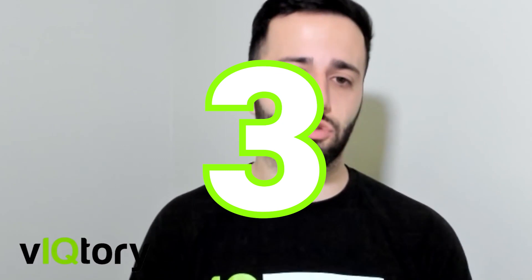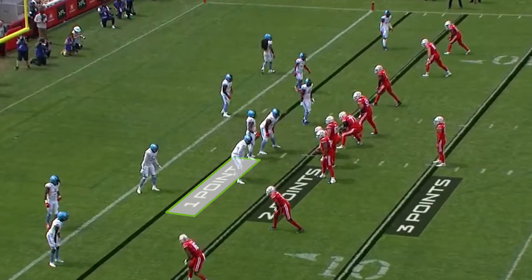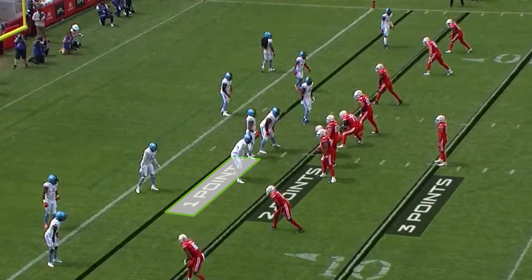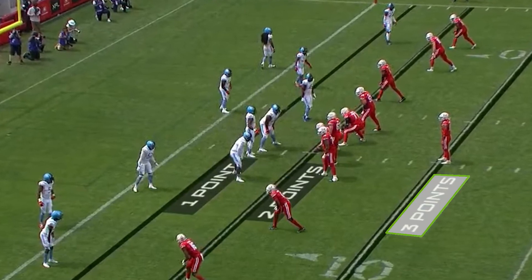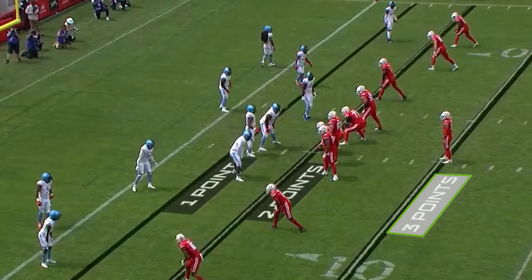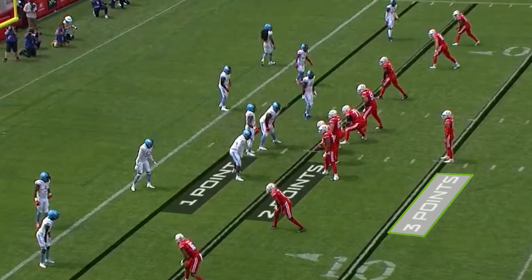The XFL also added a 1, 2, and 3-point try rule. The difference from the NFL is that in the XFL you have to run a play. The 1-point play is from the 2 yard line, the 2-point play is from the 5 yard line, and the 3-point play — which is a new addition — is from the 10 yard line. In the NFL, the 1-point play is a 33-yard field goal and the 2-point play is run from the 2 yard line.